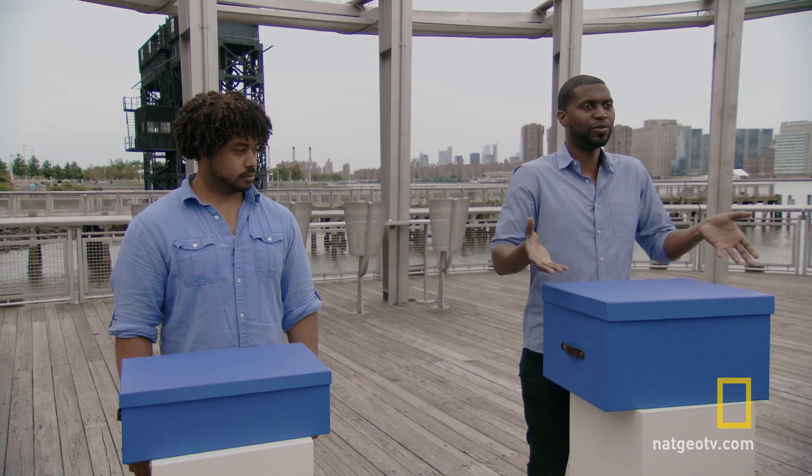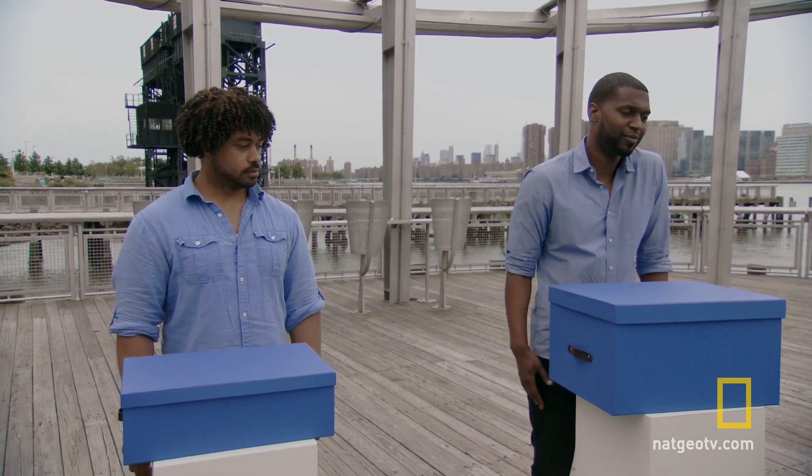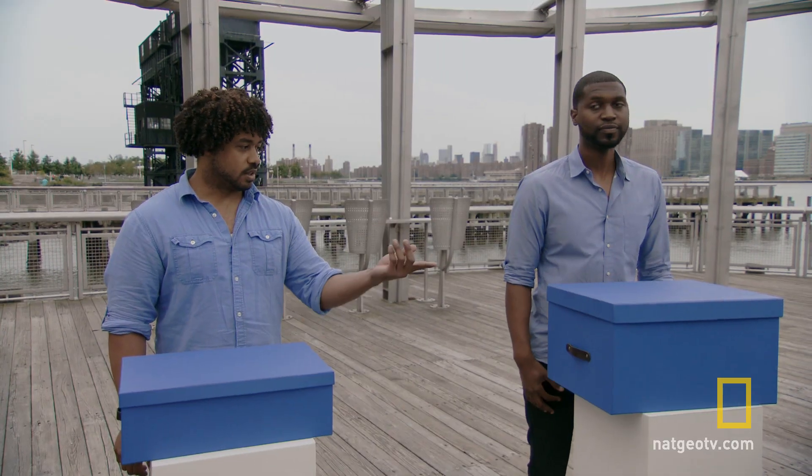So when you had just looked at the boxes — just looked at the size — which one did you think would be heavier? I guess this one, because it was just so big. It's bigger. Initially, you're going to think bigger means heavier. I was thinking the same thing, too.